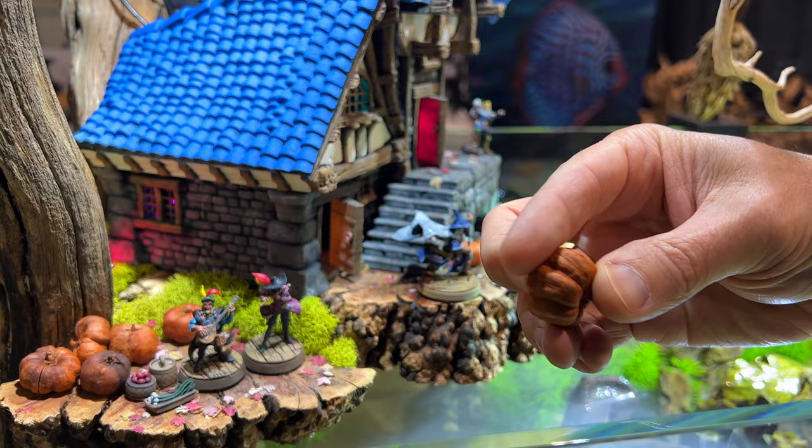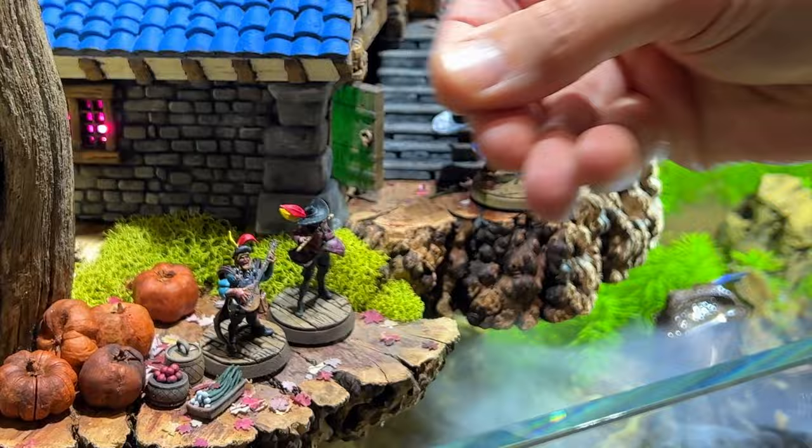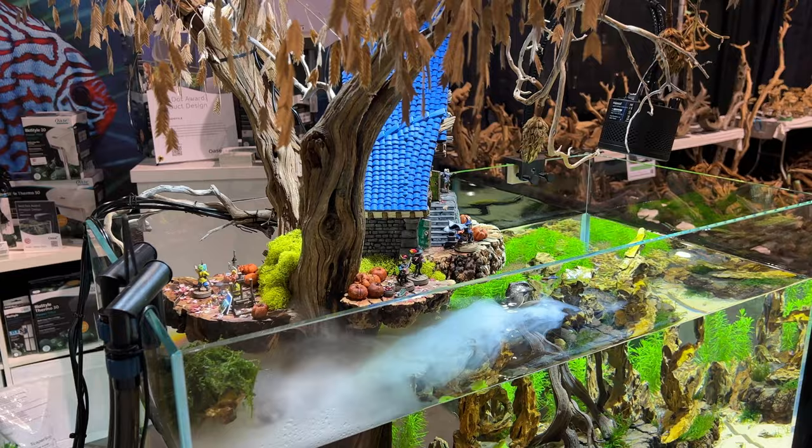These pumpkins and leaves you see are all organic materials. This is a dried fruit off a tree in Australia — look, a little pumpkin! These little leaves I punched out from real maple babies. I thought it was a nice little touch. I tried to mix nature and man together and create this crazy enchanting world.